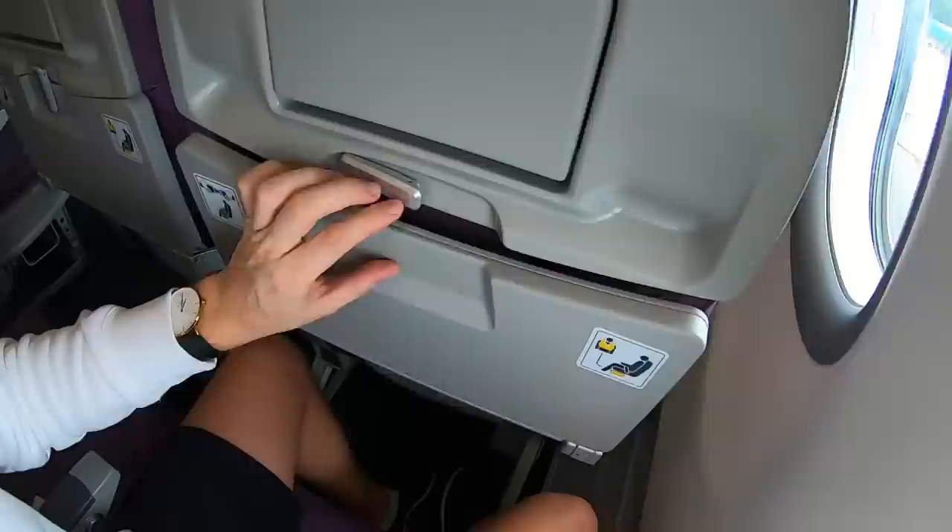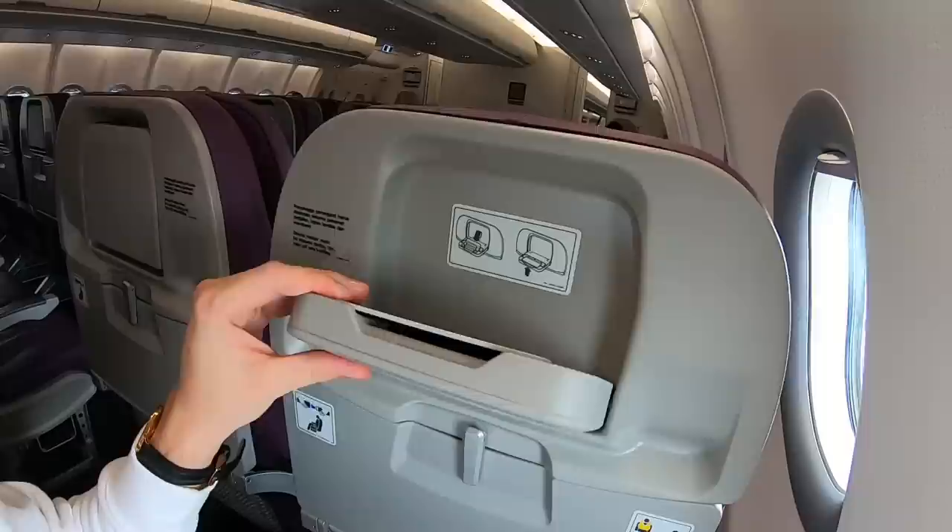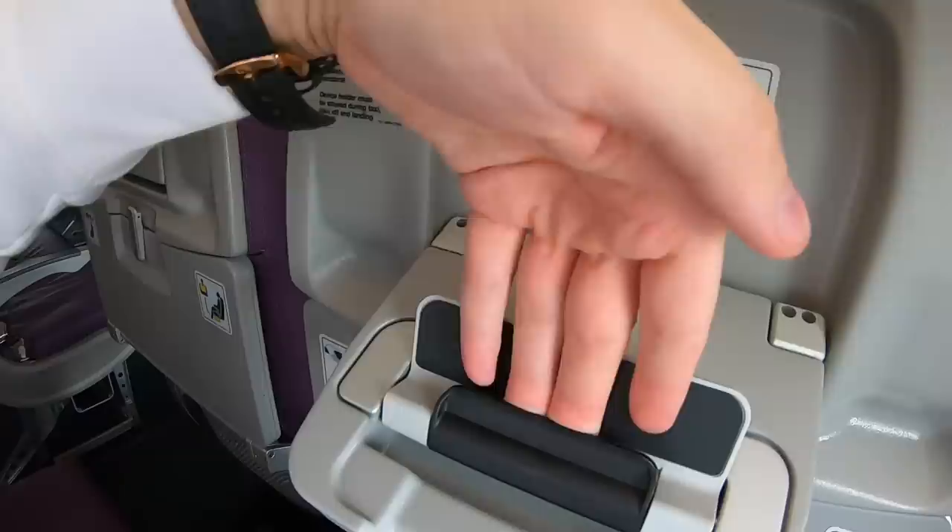Let me give you a little seat tour. The legroom is what it's supposed to be on a budget airline. There is a power outlet as well as a USB. It comes with a foldable table. There's also this holder — I had no idea what it was at first, but you can put your phone or iPad in here and it will function as personal entertainment.